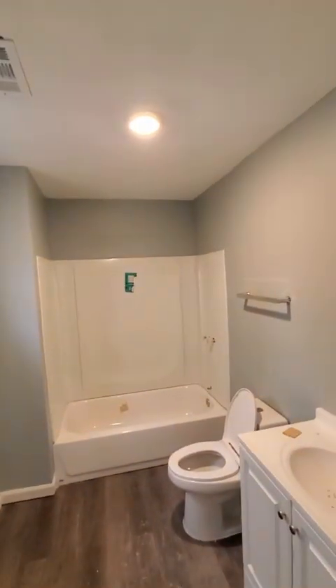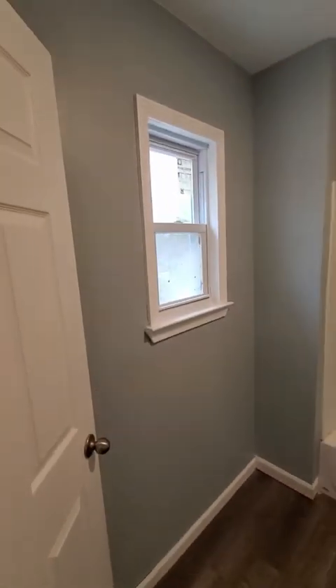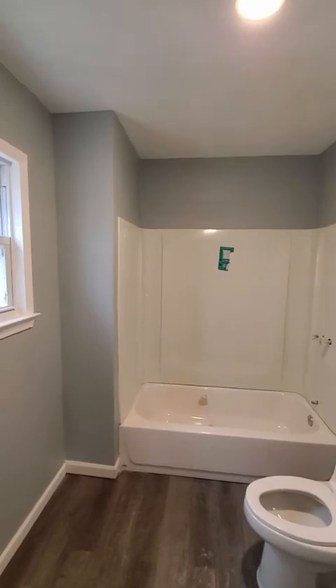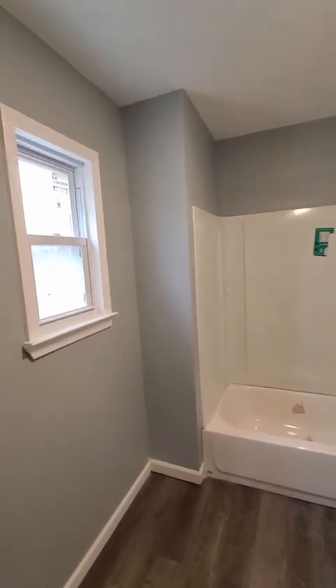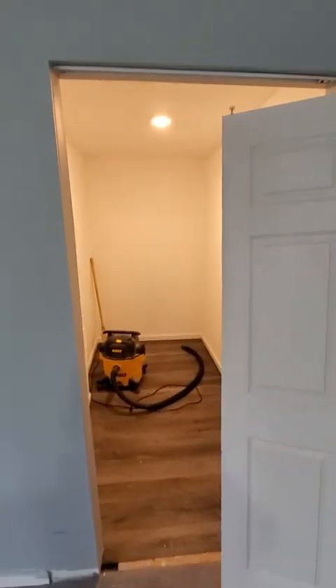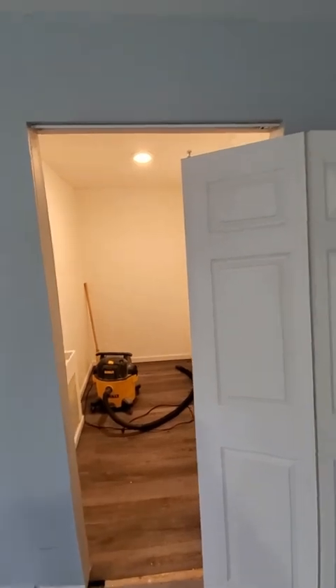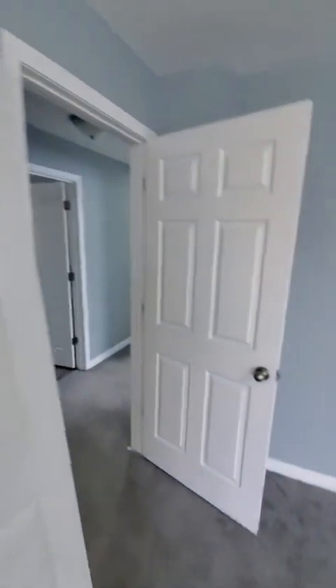Bathroom — it's small, but it's good for having a private bathroom. It's got its own window. Walk-in closet. We just did the floor, which is why we took the door off — because we just finished the floor.